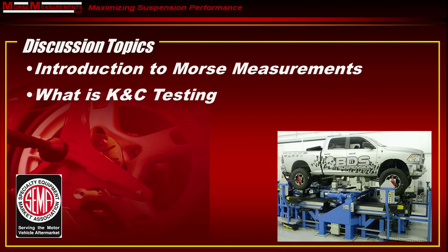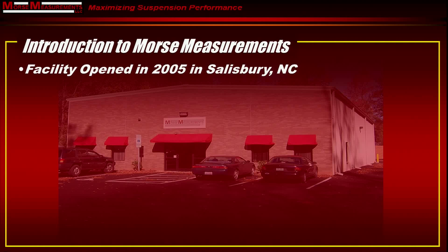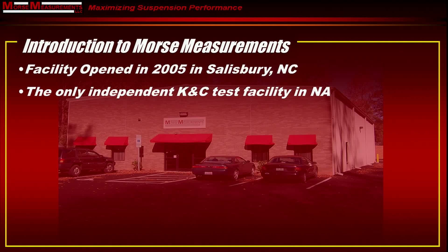First we'll talk about Morse Measurements. We're a small engineering company. We opened our facility in Salisbury, North Carolina in 2005. We're actually the only independent provider of KNC testing in North America. There are a number of KNC test rigs in North America, of course, but they're all located at tire companies or at automakers.